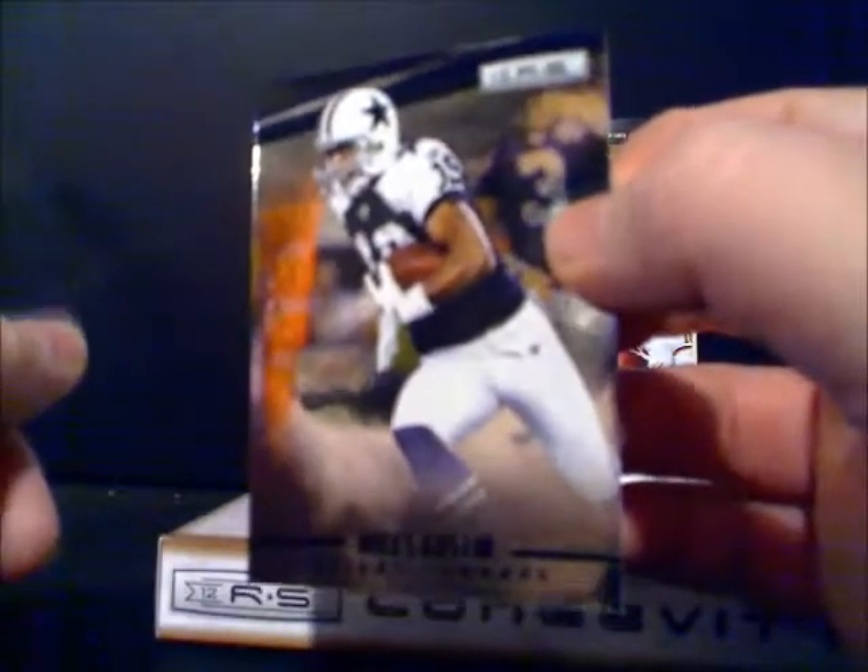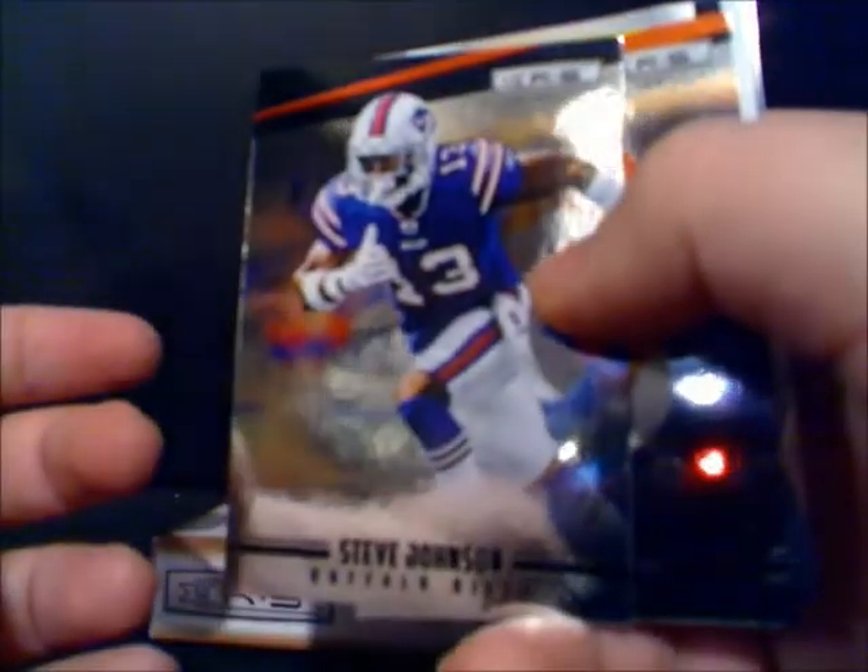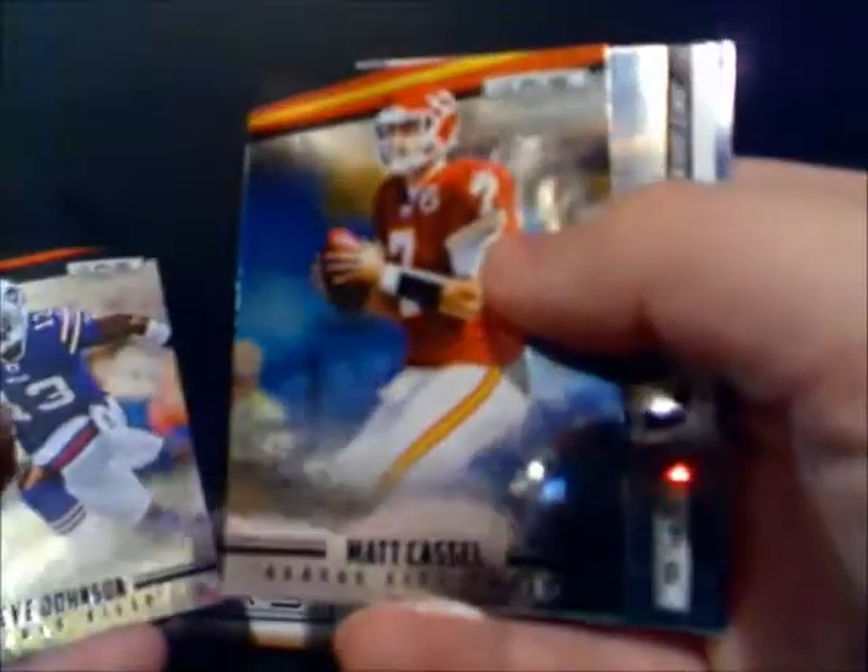Matt Castle. Beanie Wells. Statistical standout — Rob Gronkowski. Michael Smith. And Cowboys receiver Miles Austin.